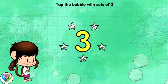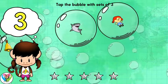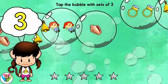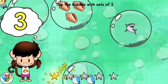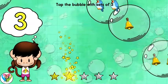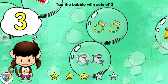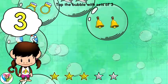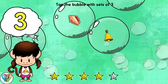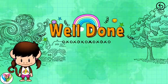Pop the bubbles with sets of 3. You found it! Click the number blocks to count to 5. Well done!